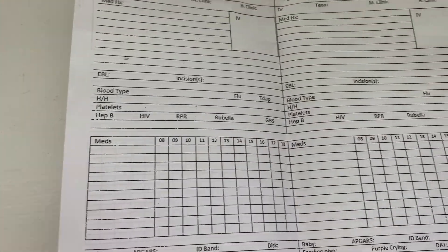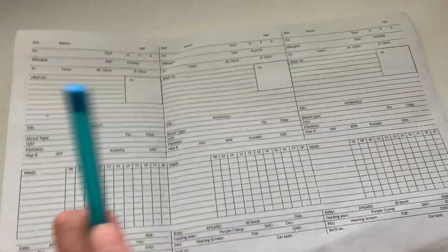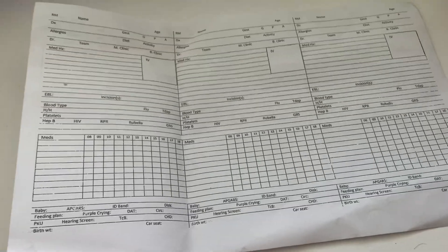This is kind of just what the sheet looks like. We have three in the front and three in the back in case we have four or five patients for the day. This is what we're going to use for our three patients we're getting today, so stay tuned.